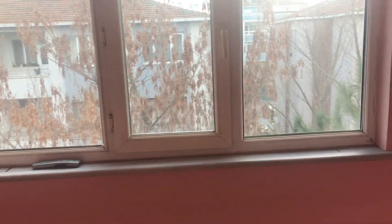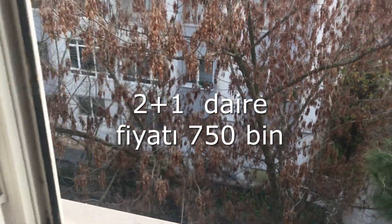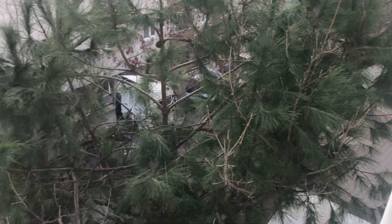Dairemiz dördüncü katta, oldukça manzaralı. Burası bir oturma odası. Camları pimapen, etrafı bahçe, her tarafı yol. Tam köşe bir daire; manzarası çam ağaçlarının olduğu bir yerde. 2+1 dairemiz satılıktır.